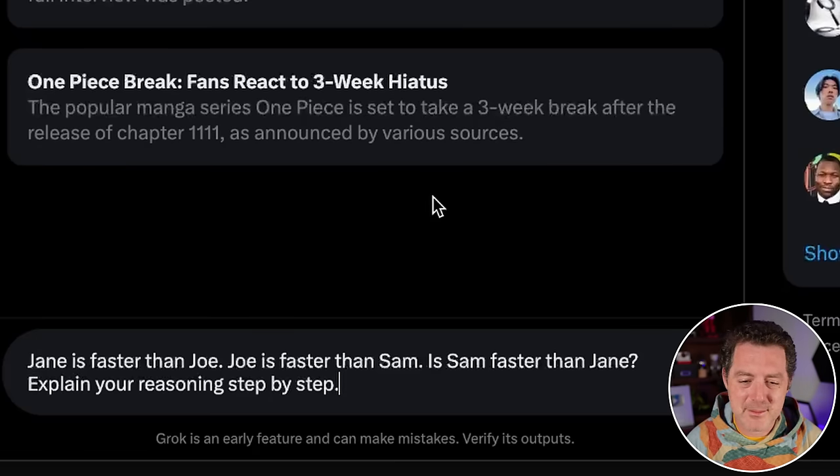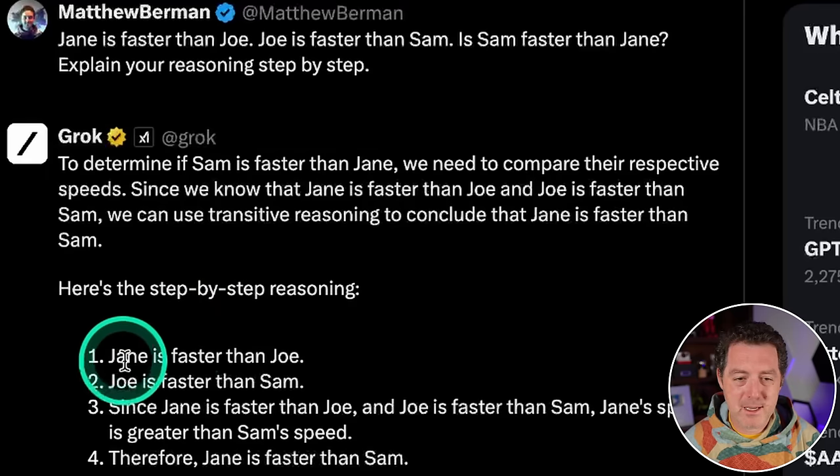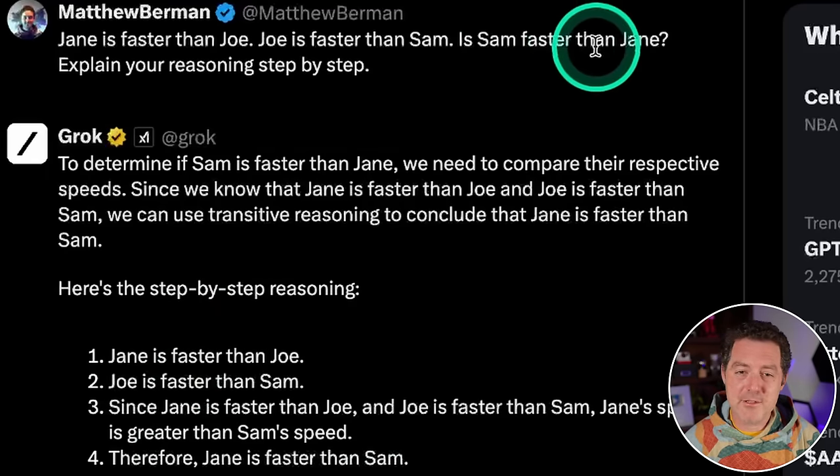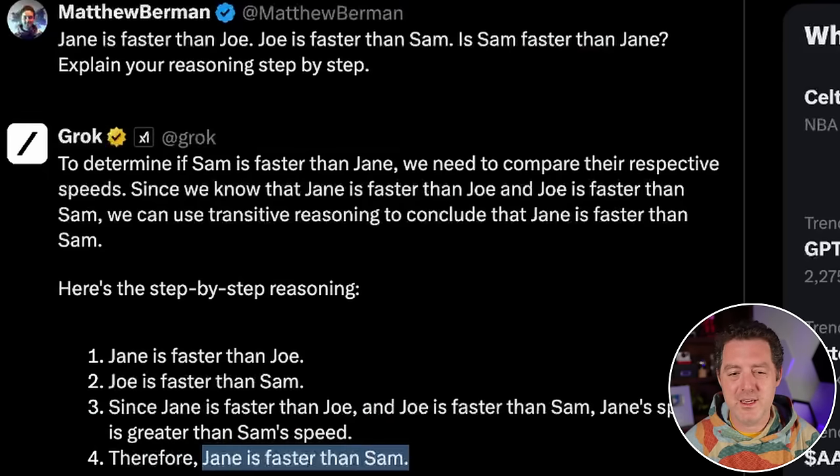More logic and reasoning: 'Jane is faster than Joe. Joe is faster than Sam. Is Sam faster than Jane? Explain your reasoning step-by-step.' Here's its step-by-step reasoning — it said Jane is faster than Sam, which is true. I asked if Sam is faster than Jane, but it still gave me the right answer. That's a pass.